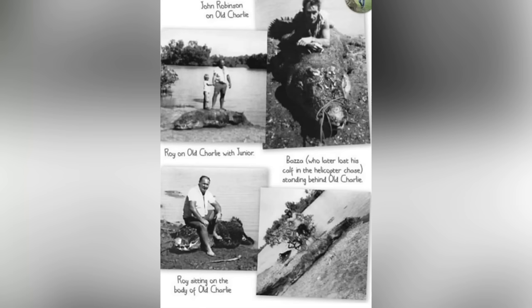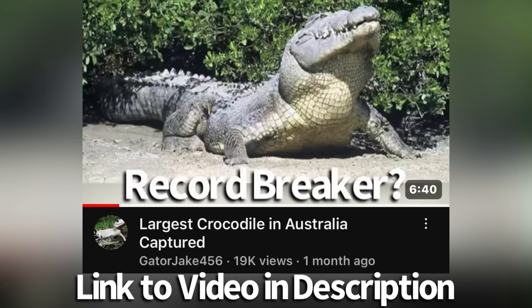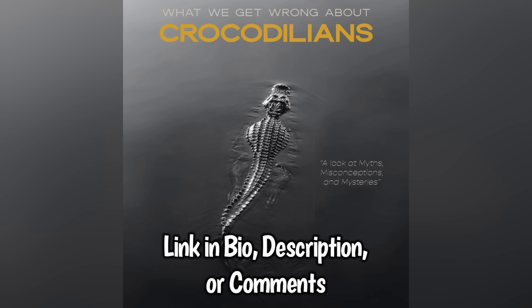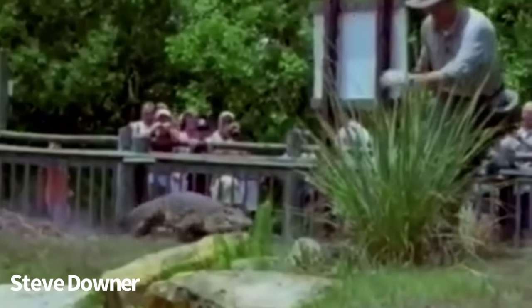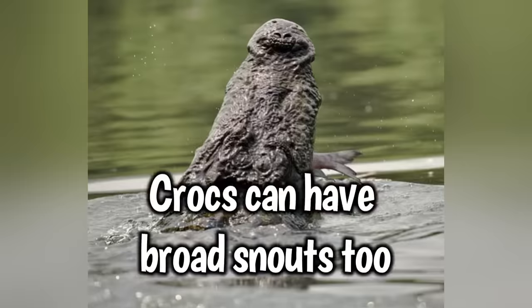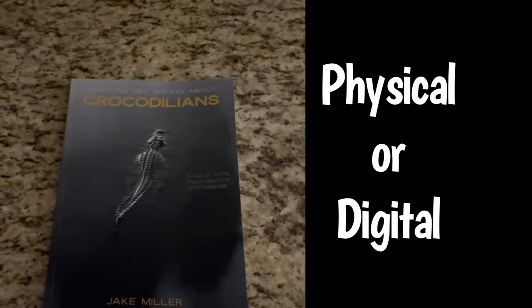I will probably do a video in the future about the death of Old Charlie, because this whole story covered in this book is really interesting and insightful. I wish I had this information when I made my first video about Old Charlie. To learn more about the animals discussed here, buy my book, What We Get Wrong About Crocodilians. It examines claims of giant crocodiles, a World War II massacre, their regenerating tails, record land speeds, and more. The book looks at a variety of subjects many people — including experts — get wrong about these animals, and I wanted to dispel the myths that have persisted for so long. Buy What We Get Wrong About Crocodilians in physical or digital formats.